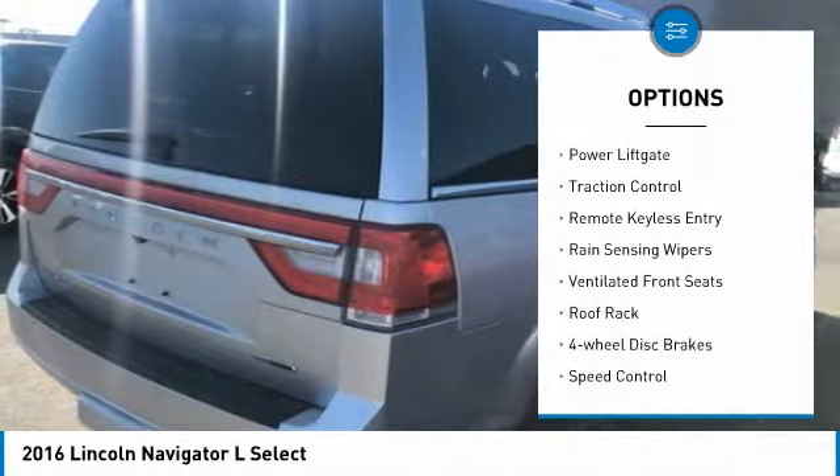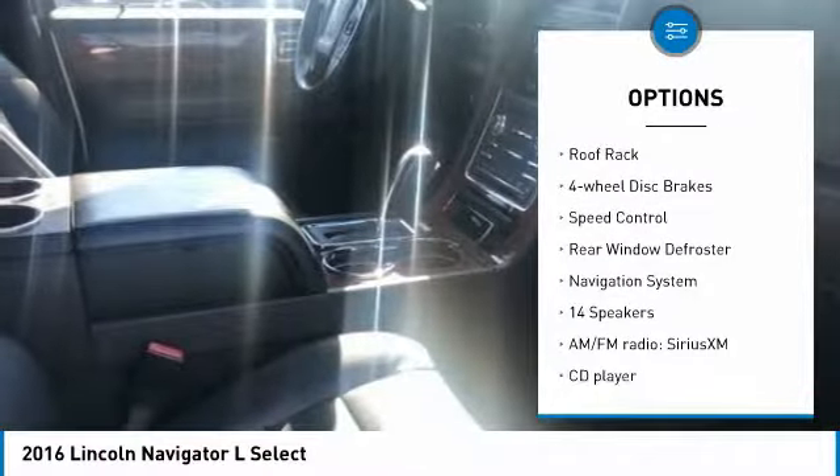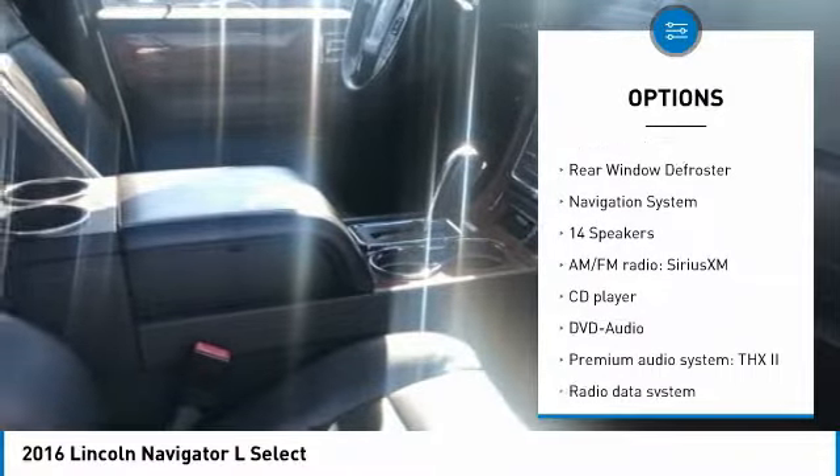Electronic stability control, power lift gate, traction control, remote keyless entry, rain sensing wipers, ventilated front seats, roof rack.